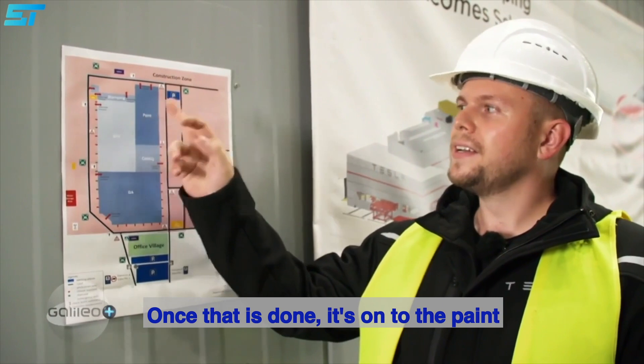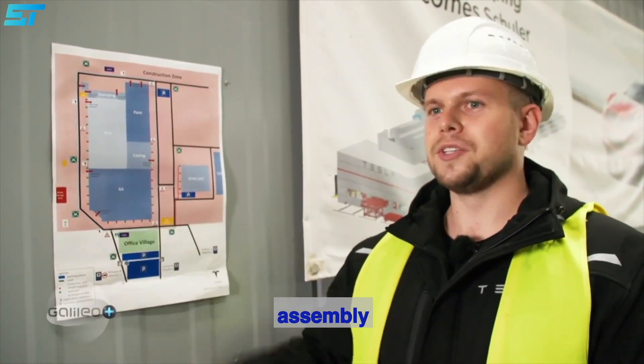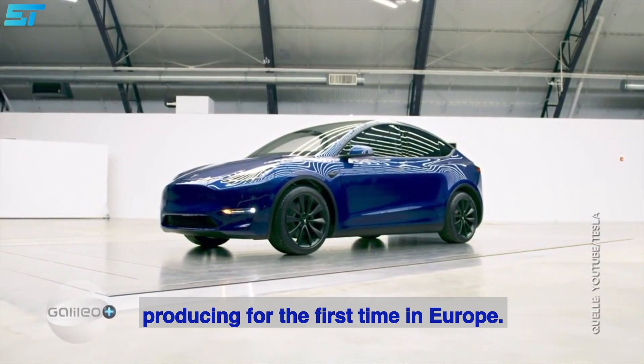Wenn das dann geschehen ist, geht es weiter an die Lackiererei, da kriegen sie die schönen Farben, und dann geht es letztlich zur Endmontage. Und fertig ist das Modell Y, ein Kompakt-SUV, den sie zum ersten Mal in Europa produzieren.